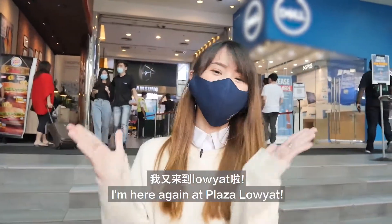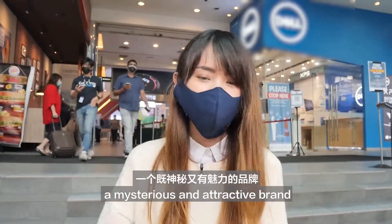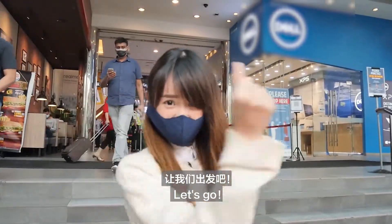Hey guys, I'm Noelle. I'm here again at Papa Aoya. Today, my mission is to introduce you to a mysterious and attractive friend. Let's go!